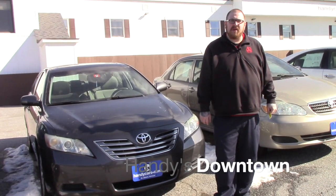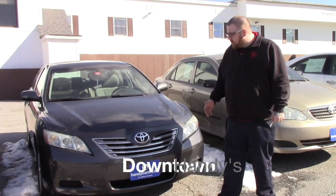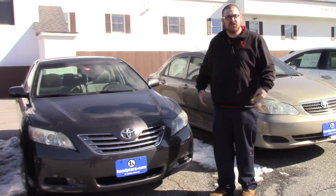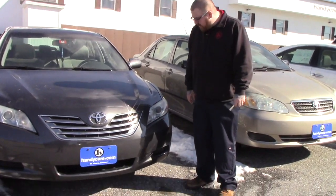Hi Greg, Nick Lambert here from Handy's Downtown. Just wanted to make a quick video for you on this 2007 Toyota Camry Hybrid that we have here. Just wanted to go over a few features of the vehicle with you.